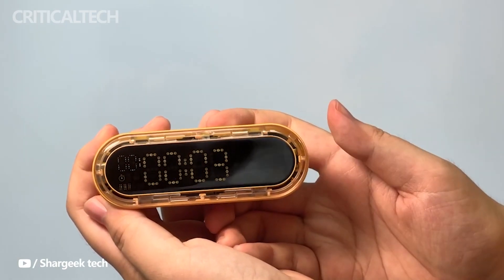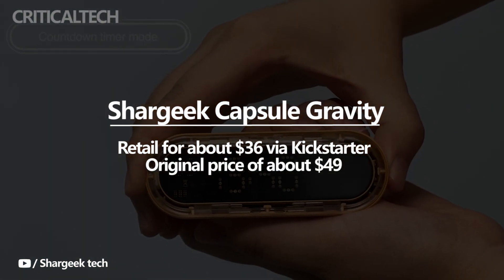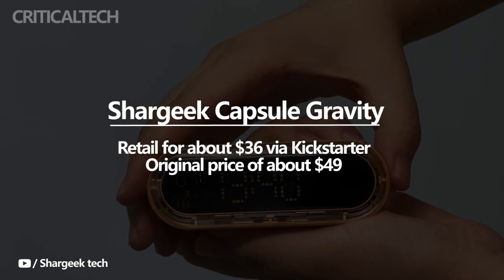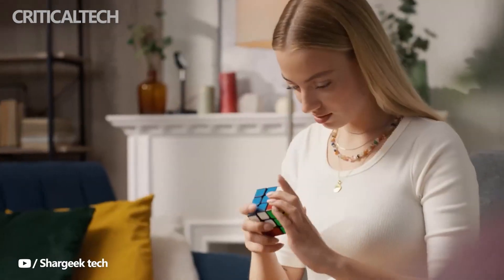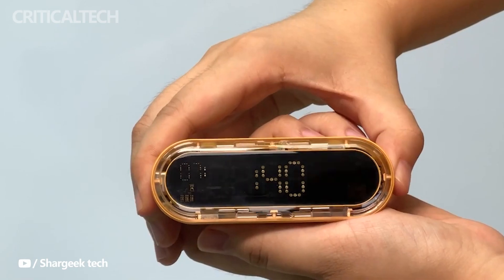The device also adopts a cyberpunk see-through appearance and will retail for about $36 via Kickstarter. The Shargi Capsule Gravity Power Bank will revert to its original price of about $49 after the crowdfunding campaign. The Kickstarter crowdfunding campaign is open to international customers, and the first shipments are expected later this month.